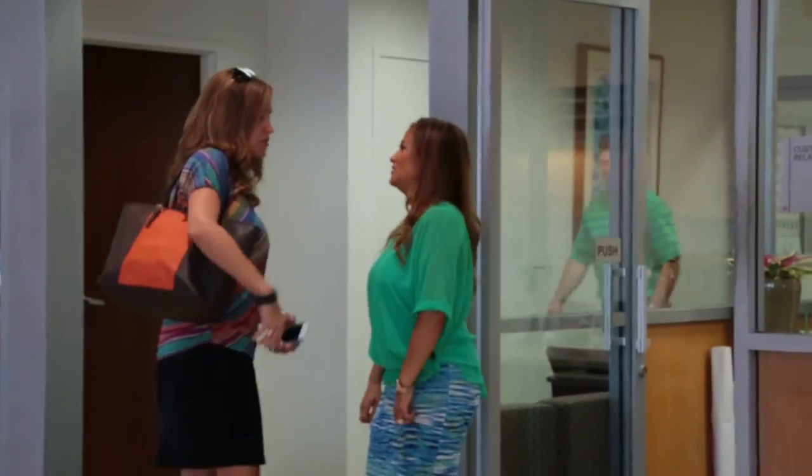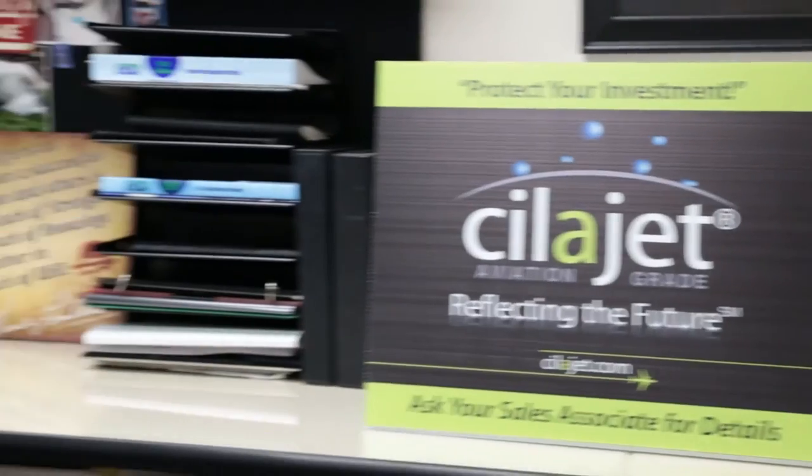We have a lot of customers come in and buy cars over and over again. Their family members buy cars and this is a product that we don't want to just apply on the very first car that they buy. We want to be able to apply it on every vehicle that they buy from us. So to have that confidence in the product and to not have the customer concerns with it is very, very important to us.